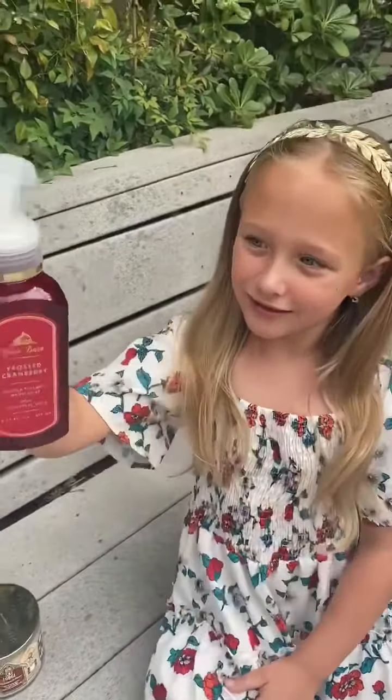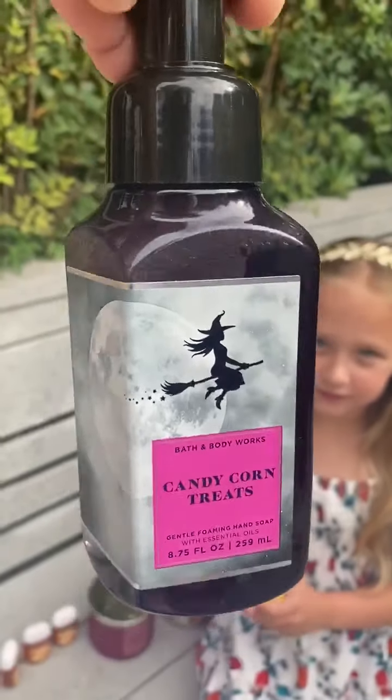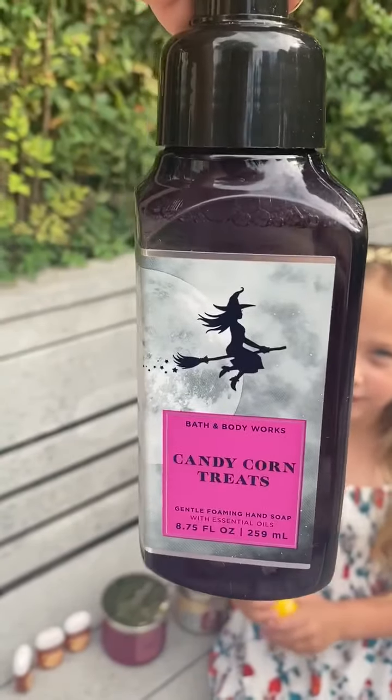This is another one Savvy picked out. Who does this have on it? Witches! This is Candy Corn Treat. This is one of the foaming washes and we love the Halloween scents. The packaging is so cute — the labels, look at the witch flying over the moon. So we'll definitely be using this around Halloween time.